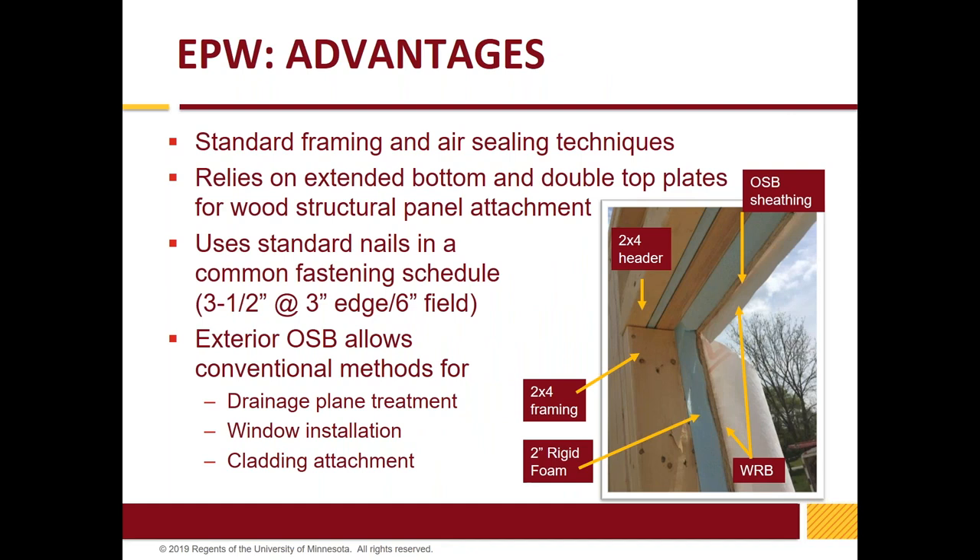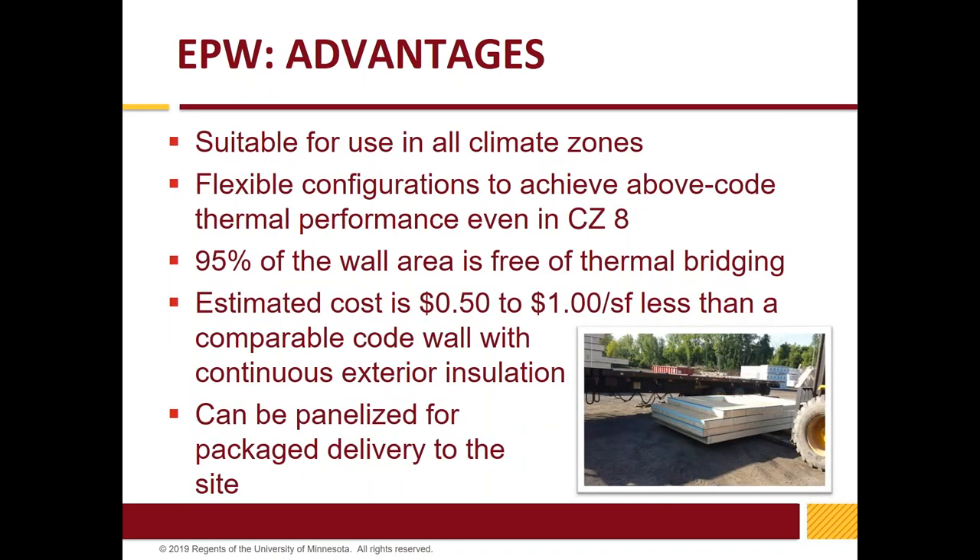The nailing schedule has you nailing your sheathing through to your studs, with a heavy nailing schedule at the plates and perimeter. The exterior OSB is familiar to the builder, allowing traditional techniques for drainage plane, window, and cladding attachment. This wall is suitable for all climate zones as long as you're paying attention to the ratio, and it's 95% free of thermal bridging. You could use T-studs to make this even more robust. It is more expensive because we're using rigid foam, but less expensive than doing continuous foam on the outside with additional furring strips and cladding.